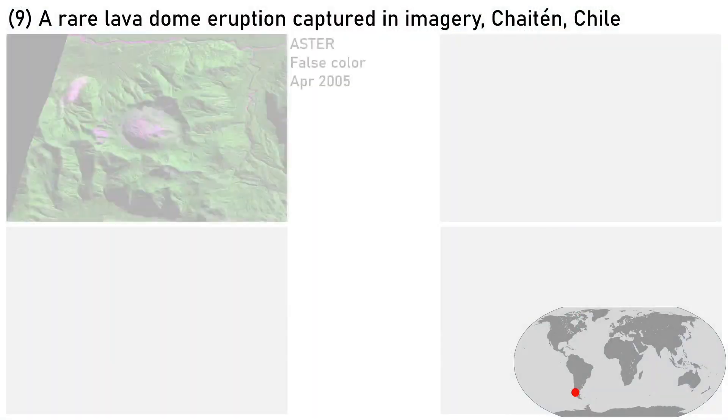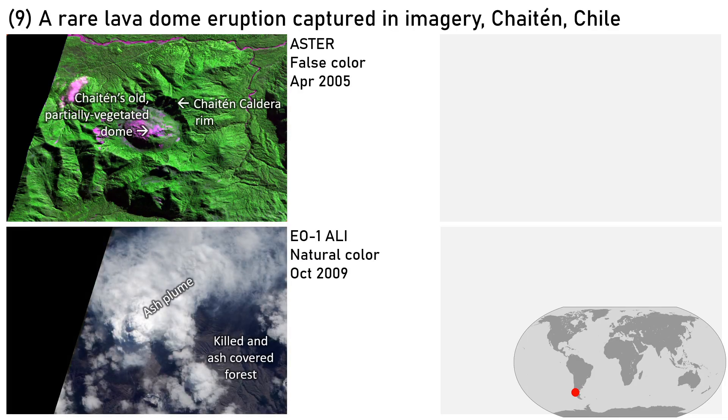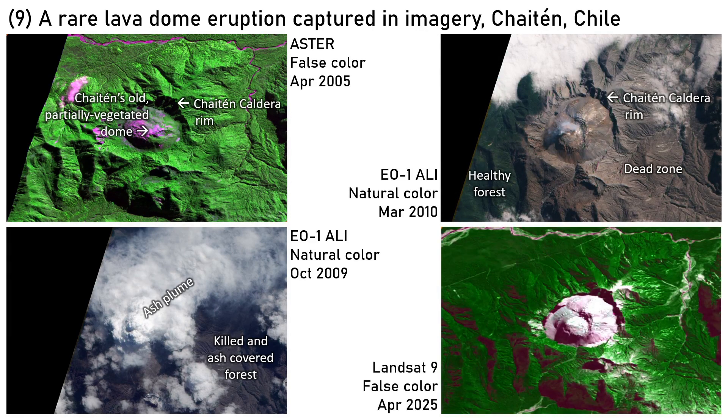A relatively rare lava dome eruption, 2008 to 2009, captured in satellite imagery in Chile. Such dome eruptions of low-viscosity rhyolite are dangerous and unstable. Active domes are steep-sided features, highly prone to collapse, lateral explosions, and pyroclastic flows of extremely hot rock, ash, and gas. This recent eruptive episode lasted a couple of years, killing a large swath of downslope and downwind forest, with subsequent regrowth during the last 15 years. The fresh new domes filled a significant volume of the much older Caldera Basin.